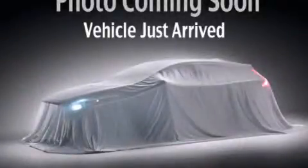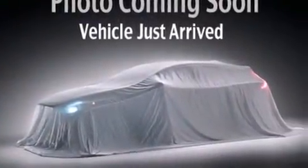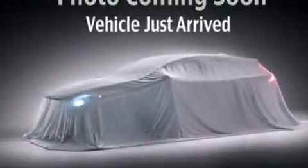This is a brand new 2013 Kia Soul with unique styling. It features a 1.6 liter 4-cylinder engine and a 6-speed automatic transmission.